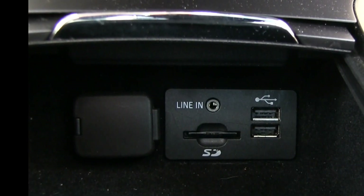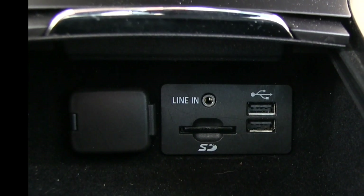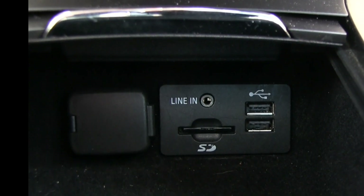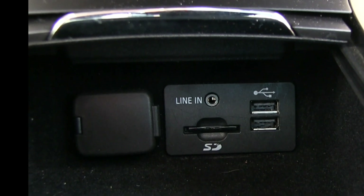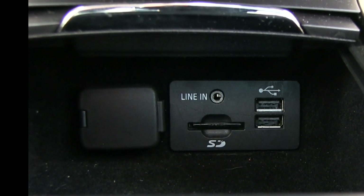For more connectivity, look down in a covered niche — uncover it and you'll find two USB ports, an SD card reader, a line-in, and of course a power outlet. It's great for putting your devices down there, hiding them away, and heading down the road.